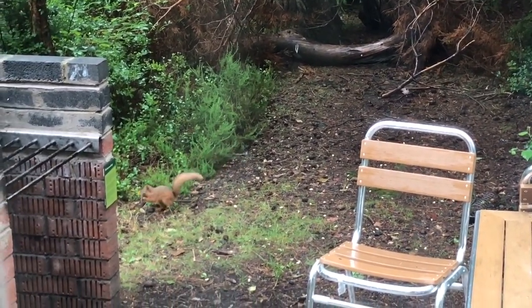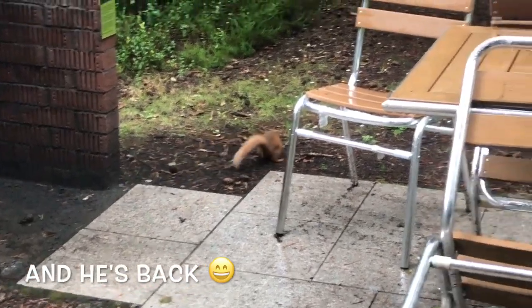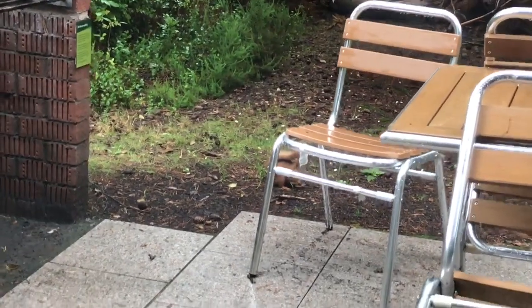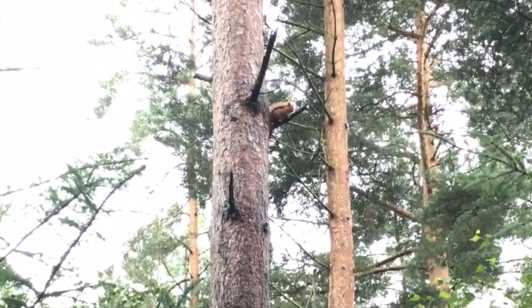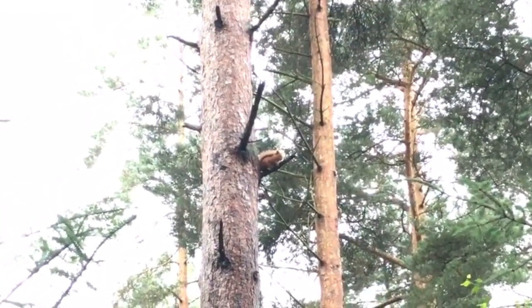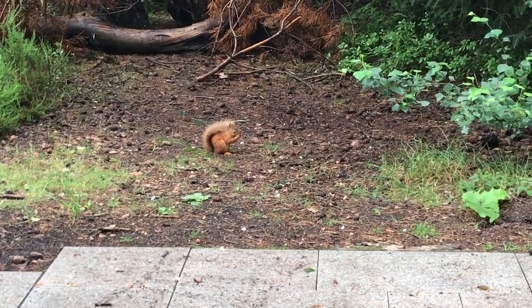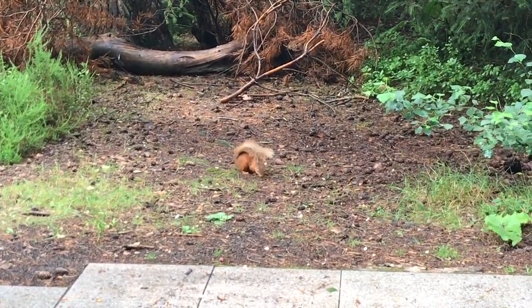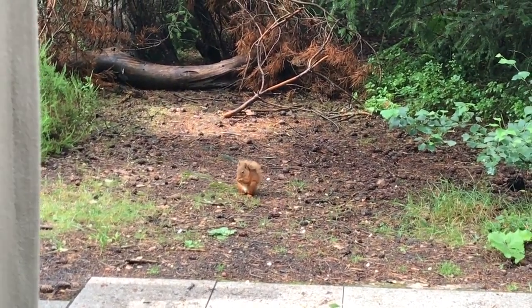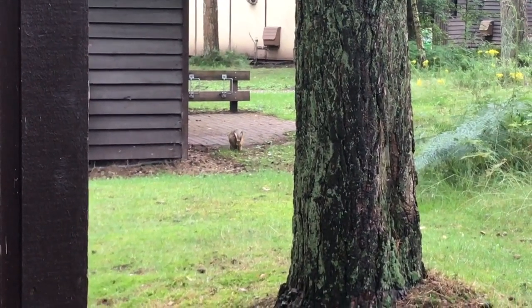I didn't want to see his bottom, though. There he is — look how cute he is. He looks like a teddy bear. Hello. I just want to know where the tail goes. It's absolutely amazing how close the wildlife gets.